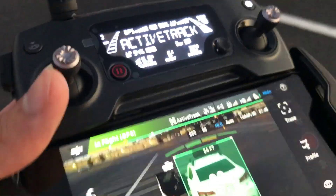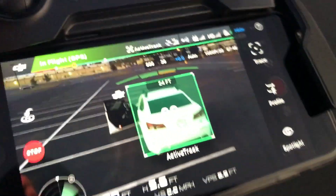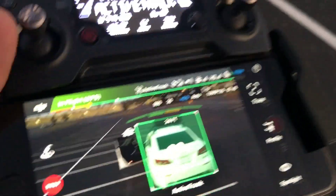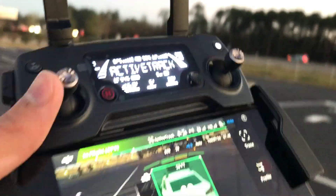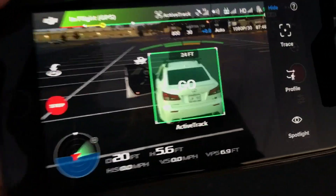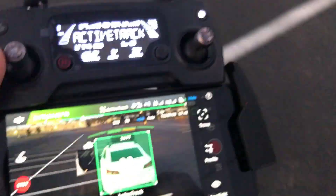Hi, what's up YouTube. I'm out here today trying to film some new content with my DJI Mavic Pro. I'm going to use the active track feature to follow my car, so let's see what happens. All I have to do is press go, and I'm going to hop in the car and actually use the remote control while I'm driving.